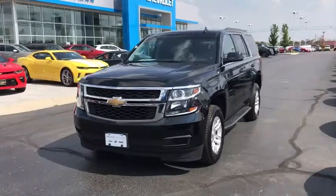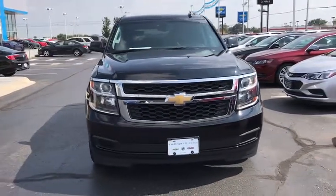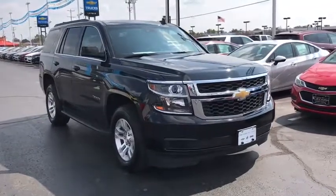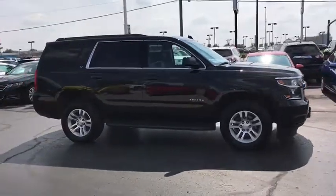The 2017 Chevrolet Tahoe. Tahoe has been the best-selling sports utility vehicle, accounting annually for more than 25% of all full-size SUV registrations in the United States. This vehicle has less than 30,000 miles. Here are some of this vehicle's great options.